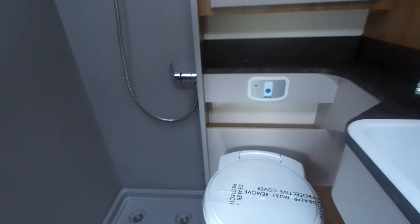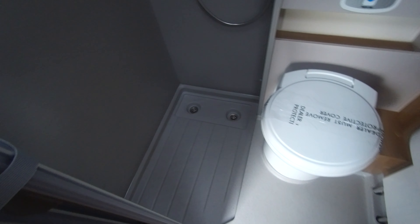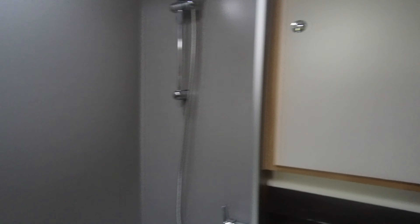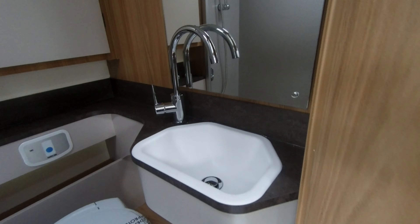To the centre we have a combined washroom. This has a separate shower facility with the folding door. We have back wall storage with handy shelving, a Thetford toilet, and a sink with mixer tap.